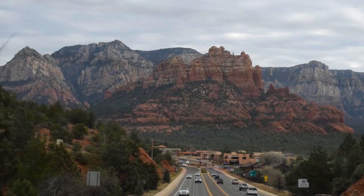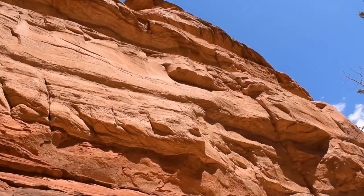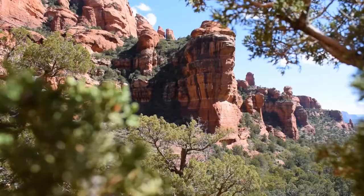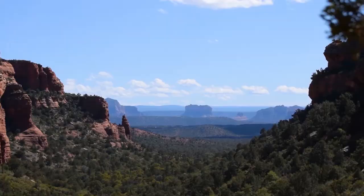About 45 minutes south from Flagstaff, you can find the city of Sedona, Arizona. I don't think it is to be missed, and my video cannot capture the true beauty of this city.